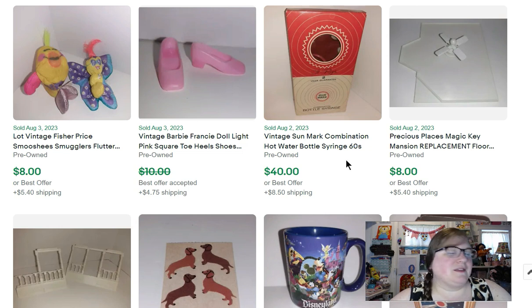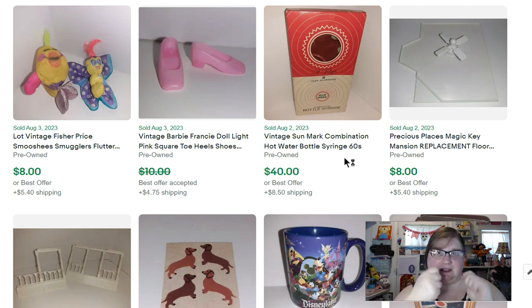This next thing is a Sun Mark combination hot water bottle syringe. Vintage hot water bottles do seem to do pretty well, as long as the rubber is still nice, soft, and usable. I usually pick them up — this one I bought for $2 and it sold in about a week for $40.